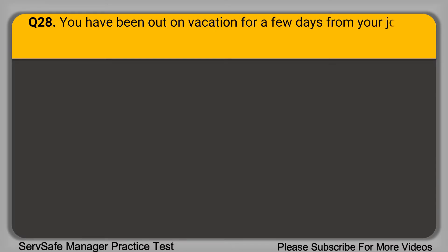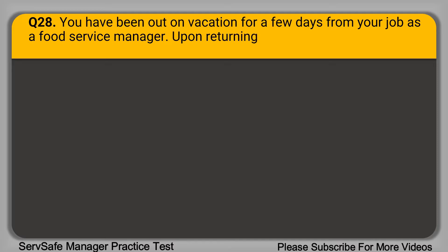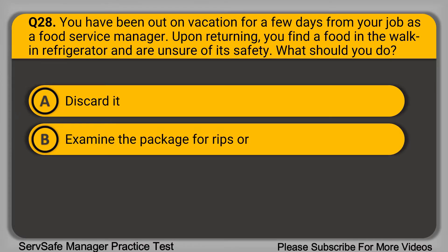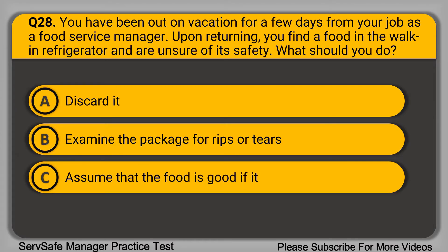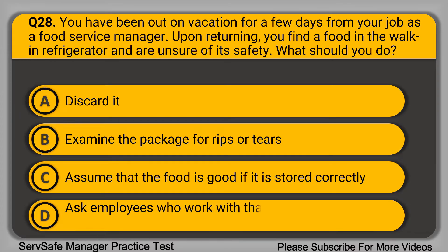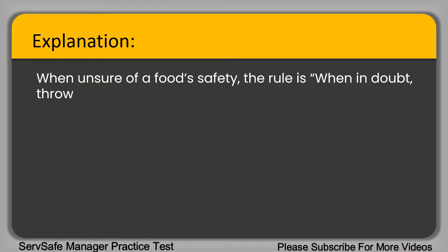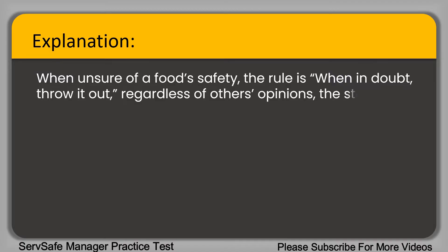Question 28: You have been out on vacation for a few days from your job as a food service manager. Upon returning, you find food in a walk-in refrigerator and are unsure of its safety. What should you do? A. Discard it. B. Examine the package for rips or tears. C. Assume the food is good if stored correctly. D. Ask employees for their opinion. The correct answer is option A, discard it. When unsure of a food's safety, the rule is: when in doubt, throw it out — regardless of others' opinions, storage methods, or packaging condition.